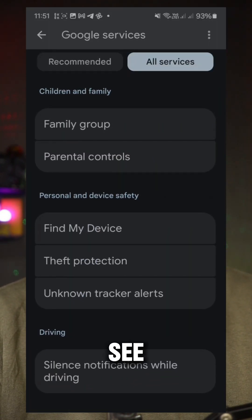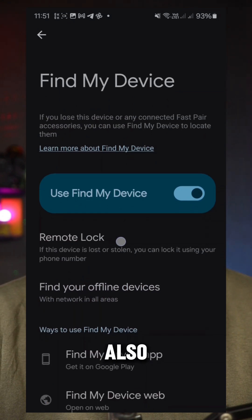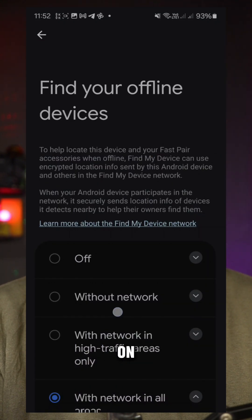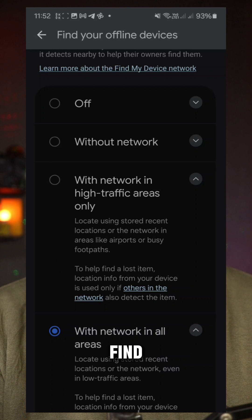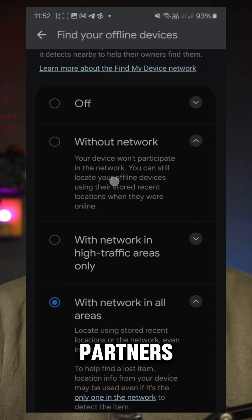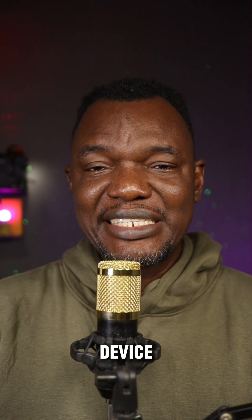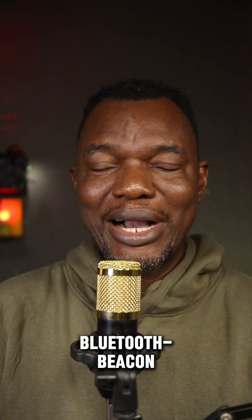If you go to Find My Device, you will see an option for Remote Lock if your device has it, and also an option for Find Your Offline Devices. If you click on it, you will now see 'Without the Network,' which is the new Find My Network from Google, and options for high network areas and all networks in the area. This relates to Google's partners and network, and if your device is designed by the OEM to transmit a beacon while the power is turned off, it can transmit.